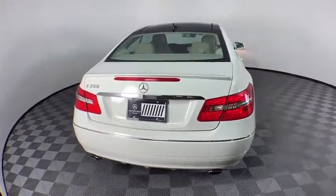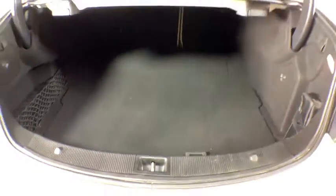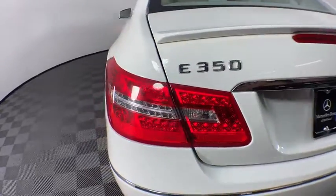Here are some of this vehicle's great options: power passenger seats, traction control, dual airbags, leather-wrapped steering wheel, alloy wheels, power steering, four-wheel disc brakes, eight speakers.